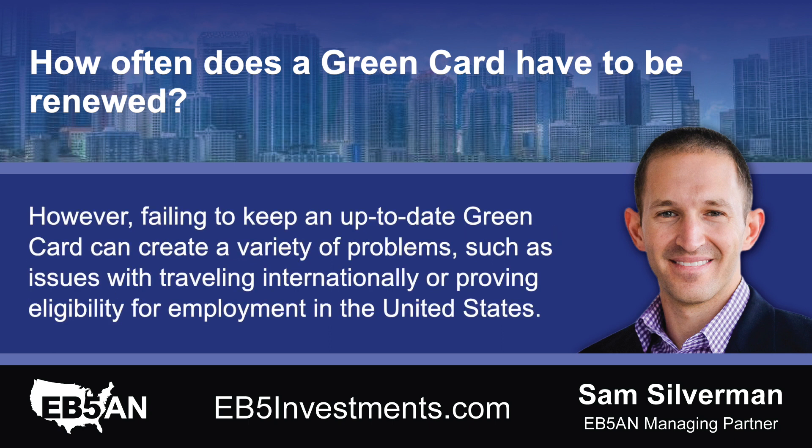However, failing to keep an up-to-date green card can create a variety of problems, such as issues with traveling internationally or proving eligibility for employment in the United States.